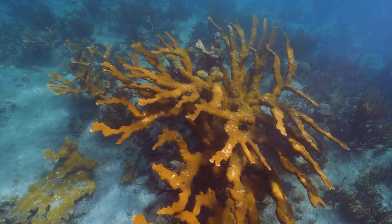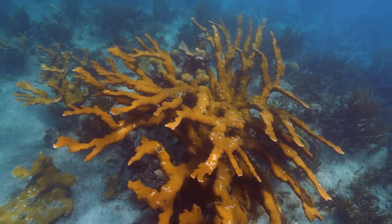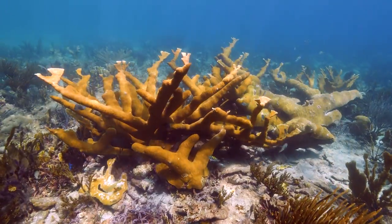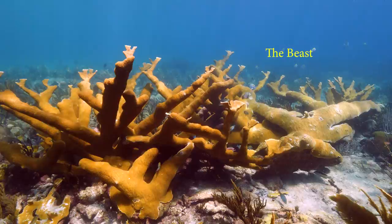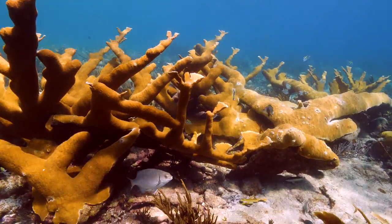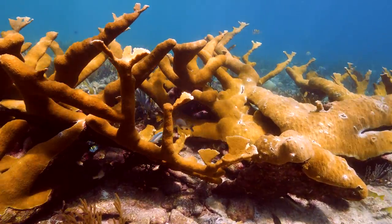Ando is dwarfed by this amazing elkhorn. Yet just when you think nothing can top it, you encounter the giant of them all — the beast. This elkhorn is easily the size of two Toyota Tacoma pickup trucks and is home to a school of sergeant majors.